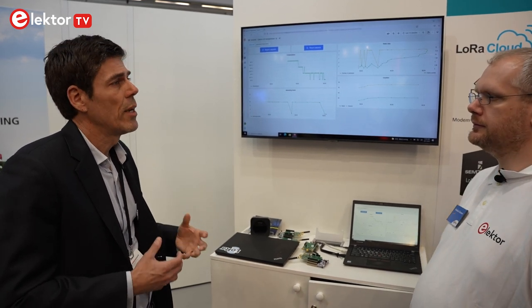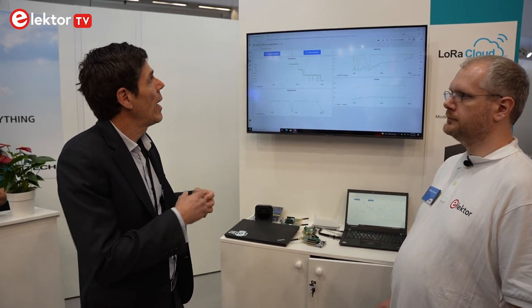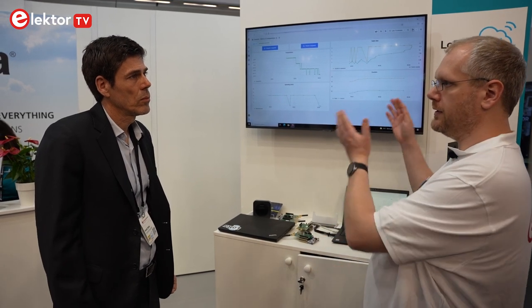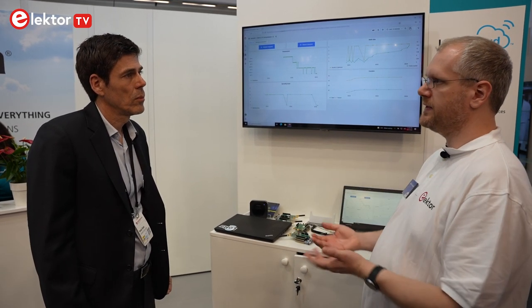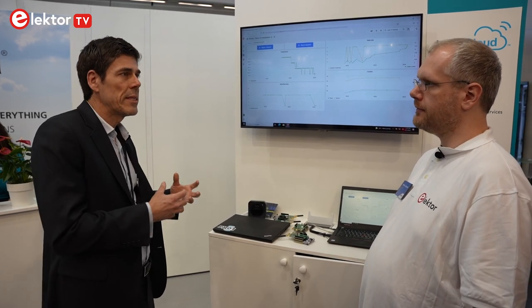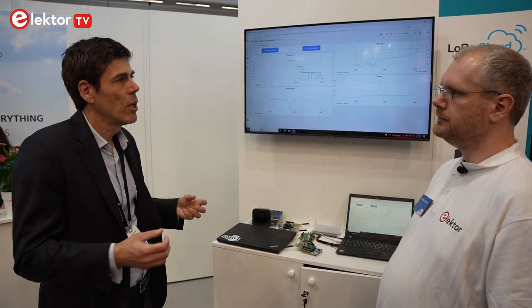LoRa Edge itself is what we call a geolocation platform. It's able to provide GNSS and Wi-Fi capabilities and we process the data that the LoRa Edge platform receives in the cloud. So the customer is able to use the low power transmission technology and also the cloud services to have a full ecosystem for the LoRa technology — a device to cloud solution for all kinds of different IoT applications.